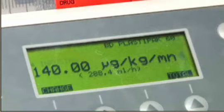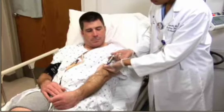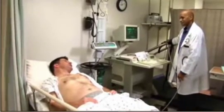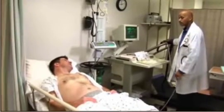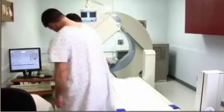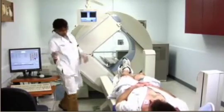An IV will be started in your arm, and a small dose of radioactive solution will be injected. This material needs to circulate and be taken up by your heart cells for approximately 45 minutes. After this, you will be asked to disrobe from the waist up and will be provided with a gown. You will then lie on a scanning table, and a special gamma camera will be positioned close to your chest while you lie still.